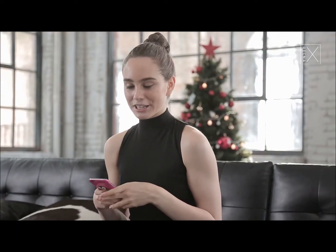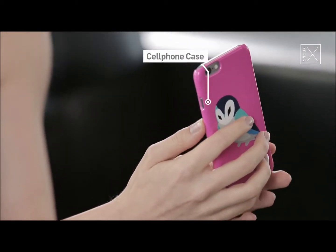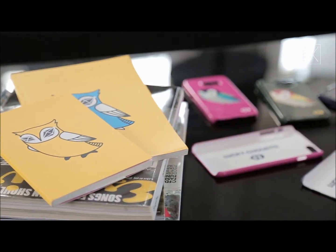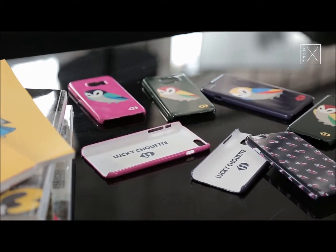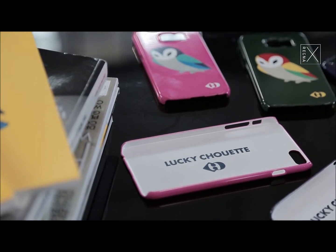Hey guys, I actually just got a new phone and I was looking around for really cute phone cases, and I found these ones from Lucky Chouette and I really, really like them. Right now I have this really cute pink one on my phone, and they also have them in lots of different designs and they all have the little owls on them.